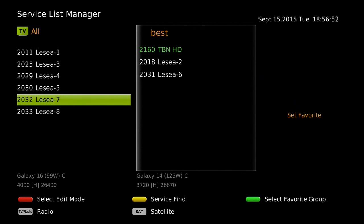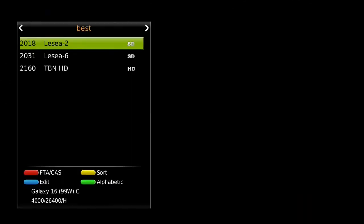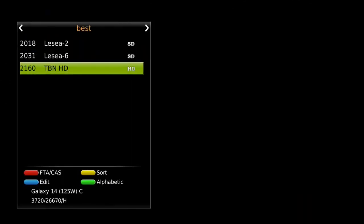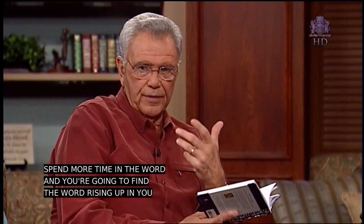Once all of your selections have been made, simply press exit and the favorite group is active. To add more channels, remember to select edit mode and set favorite. To see the favorites list, just press the favorite button.